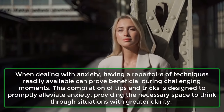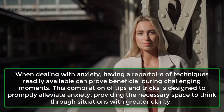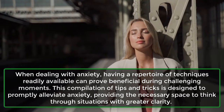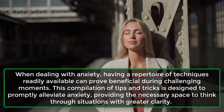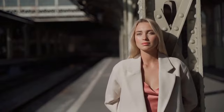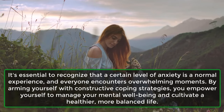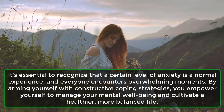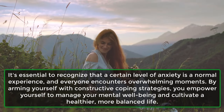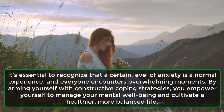When dealing with anxiety, having a repertoire of techniques readily available can prove beneficial during challenging moments. This compilation of tips and tricks is designed to promptly alleviate anxiety, providing the necessary space to think through situations with greater clarity. It's essential to recognize that a certain level of anxiety is a normal experience, and everyone encounters overwhelming moments. By arming yourself with constructive coping strategies, you empower yourself to manage your mental well-being and cultivate a healthier, more balanced life.